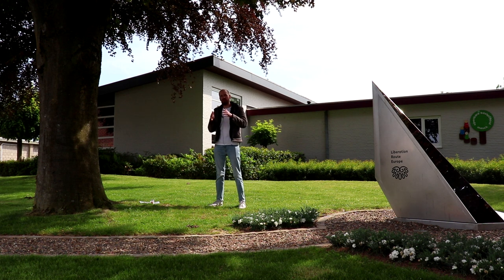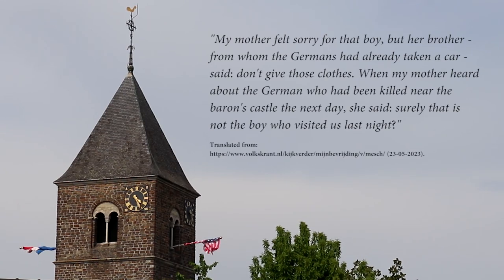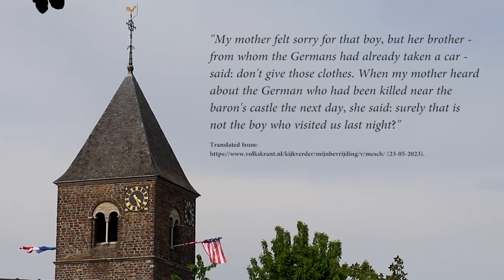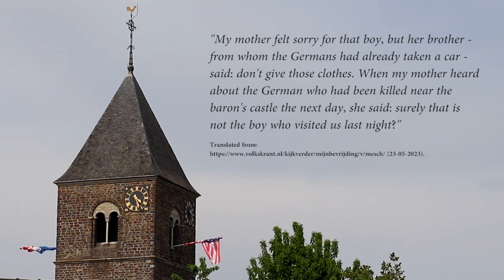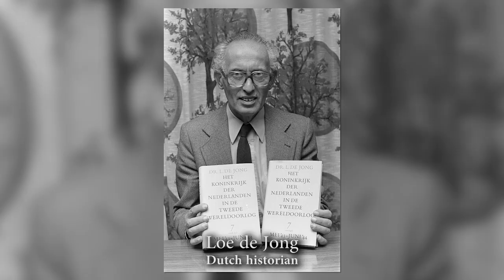A woman remembered the last night of occupation: "A young German soldier came to our house and asked for civilian clothes. My mother felt sorry for that boy, but her brother — from whom the Germans had already taken a car — said, 'Don't give those clothes.' When my mother heard about the German who had been killed near the baron's castle the next day, she said, 'Surely that is not the boy who visited us last night.'"